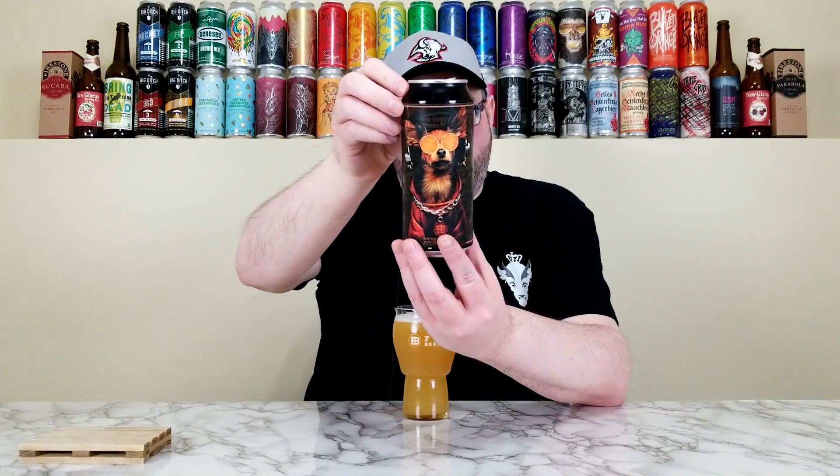On the nose, this is definitely huge citrus. The label features a dog with orange slices for eyes, and that's very fitting — this is definitely huge on the orange and tangerine vibe. There's orange, tangerine, maybe a slight grapefruit hint, and then peach and maybe nectarine. Very juicy and fruity, but not overly sweet — no candied or sugary character. No herbaceous dankness, pine, earthiness, or grassiness — just all juice. Smells really good.